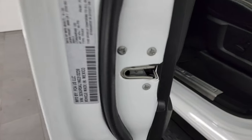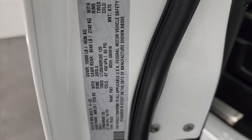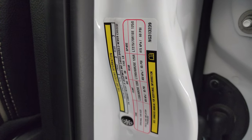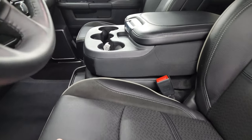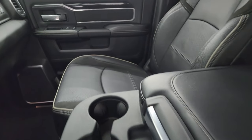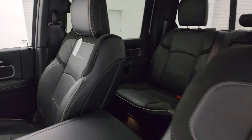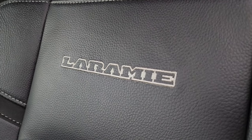Here is the VIN sticker — no previously owned Canadian vehicles here. The Laramie Level B package gives you the black leather and suede seats. This one has the 40/20/40 split bench seating with no rips or tears, smells very clean inside, and I don't think it's ever been smoked in. You get the Laramie stitching into the backrest.